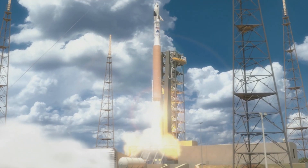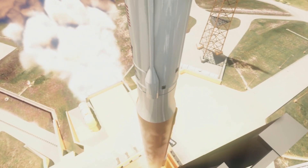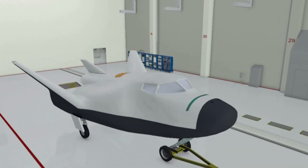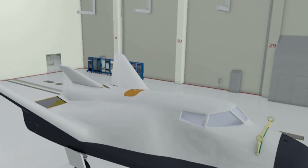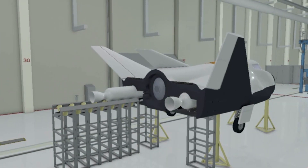Sierra Nevada Corporation announced its intention in January to launch the first orbital mission of its Dream Chaser spacecraft from the Florida spaceport atop a United Launch Alliance Atlas V rocket. The company intends to process the winged spacecraft at Kennedy facilities, including the high bay of the historic Operations and Checkout Building.